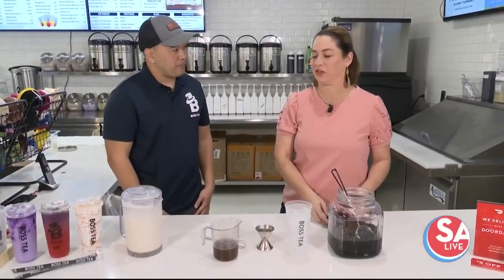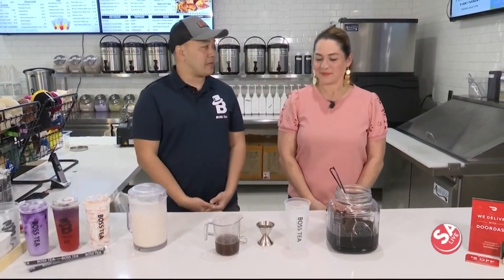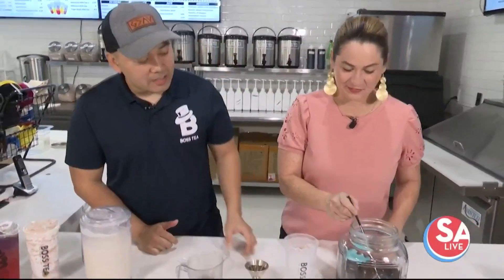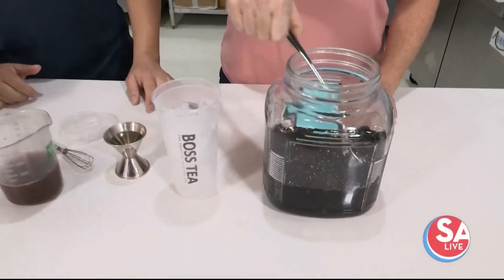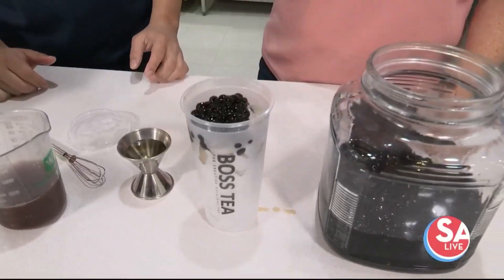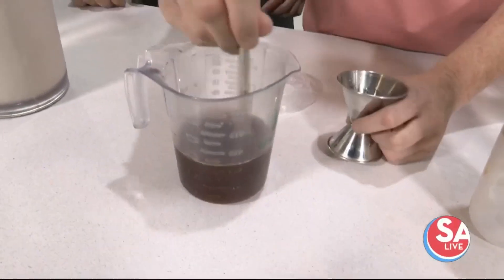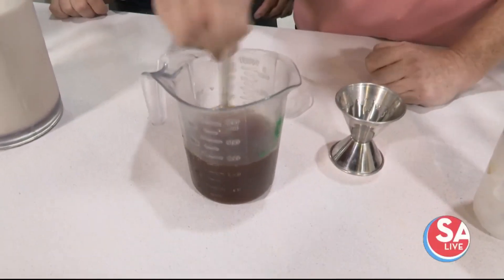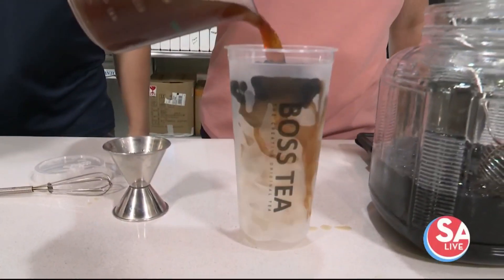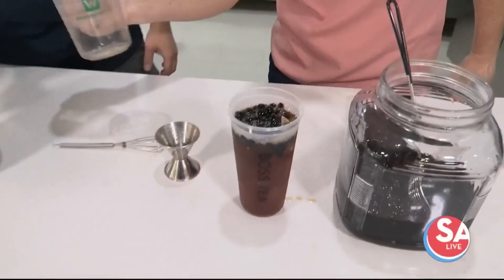We're going to be making one of the drinks right now. Which one are we going to make? We're going to make our most basic milk tea, which we call the Boss Black Milk. So we already have ice in there. We put our boba in first, then we put our sugar and dark black tea. Go ahead and whisk it up, then pour it in the cup, and we top it off with our non-dairy cream.